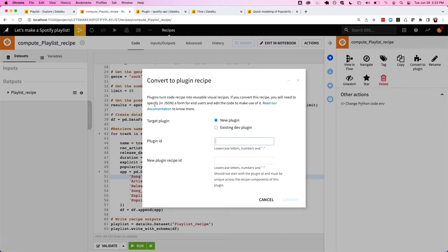Plugins turn a code recipe into a reusable visual recipe. We're going to target a new plugin because this one isn't existing, and let's go ahead and call it Spotify. Then we want to give the new plugin recipe an ID — we'll call this 'generate playlist.' And then all we do is click this button right here.